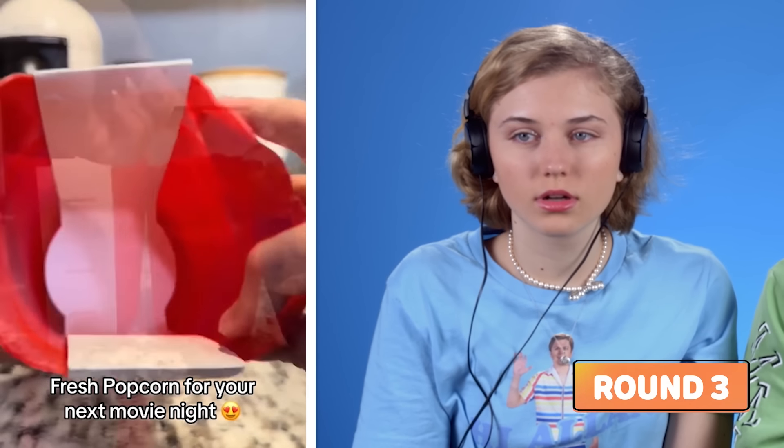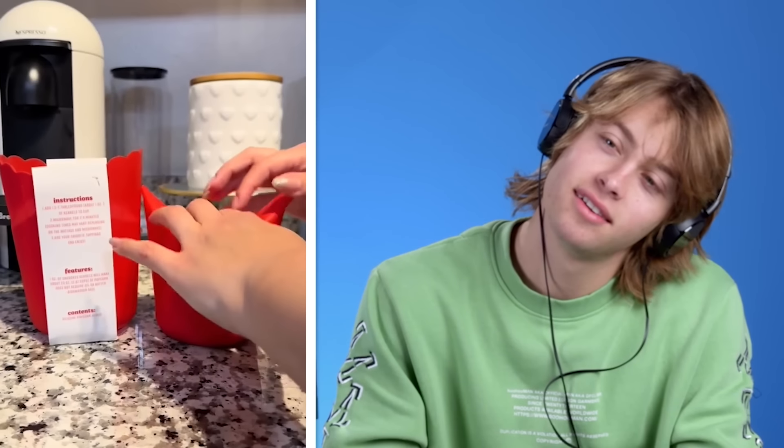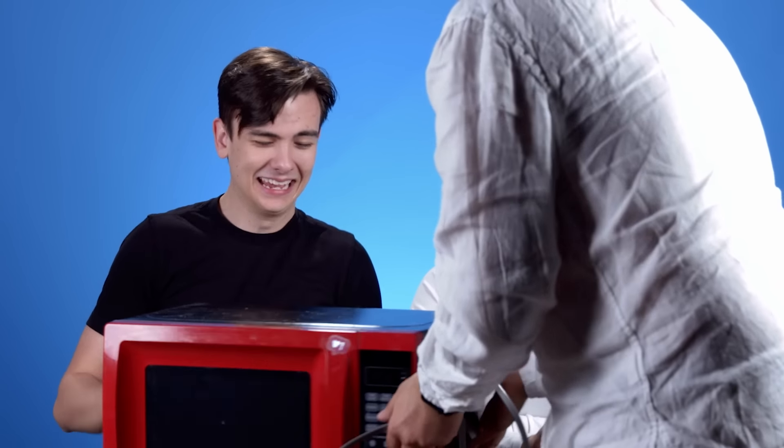Today I went to Target, and oh my God, these individual popcorn makers for $3. All you need is two tablespoons of popcorn — no way — for about two to four minutes, and voila. I don't make popcorn enough to care. I would throw a bag in the microwave real fast. That's aesthetic. Y'all are so extra, but I love it.